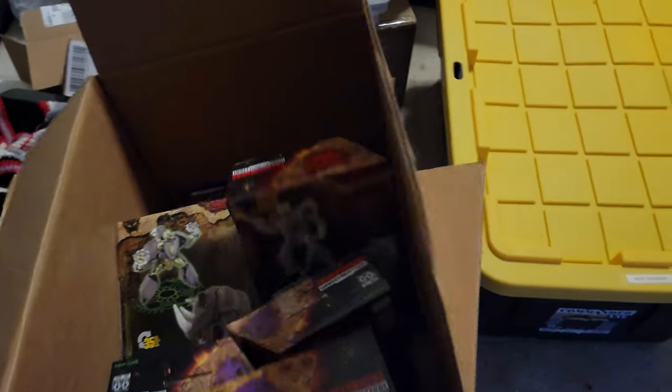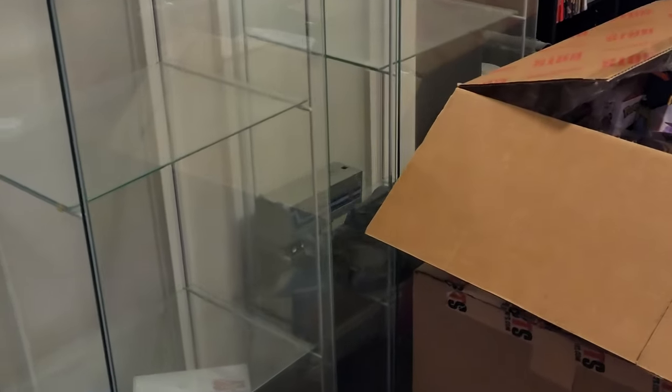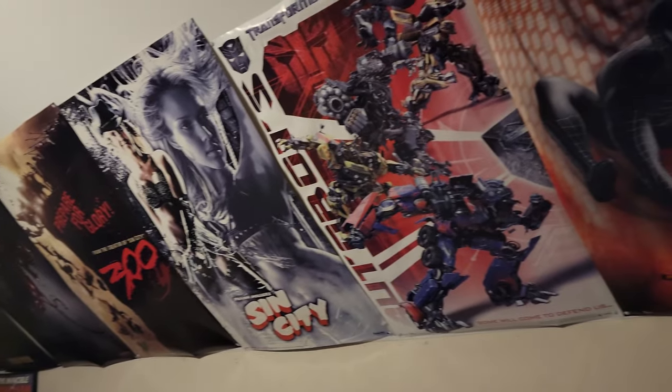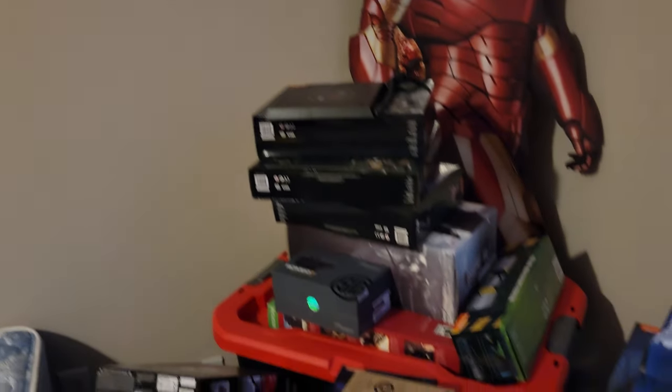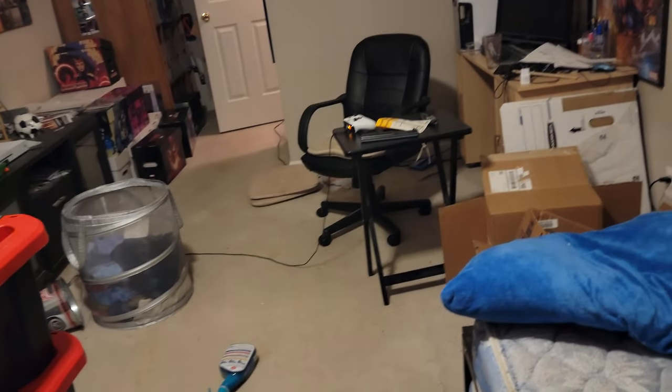Transformers — modern stuff — and below it is a bunch of SH Figuarts Dragon Ball Z I need to open. And that big box is just full of stuffing. Got the G1 Optimus Prime back there hidden. That's it. This is the old room, my old kingdom, and now it is just a stockpile of stuff. It's a huge room — I love it. Look how big this room is — this was mine. Thanks for watching. Peace.